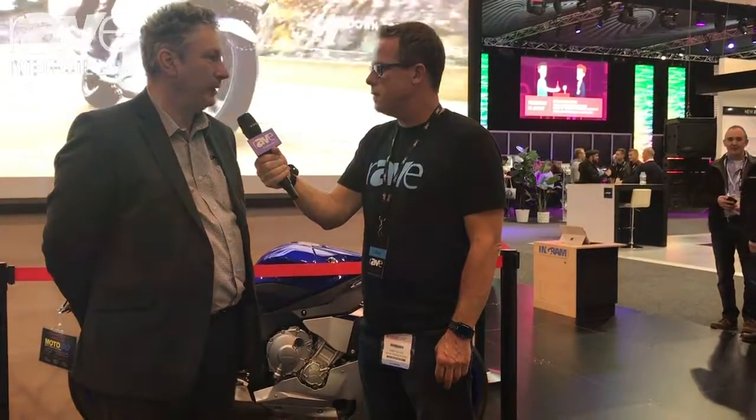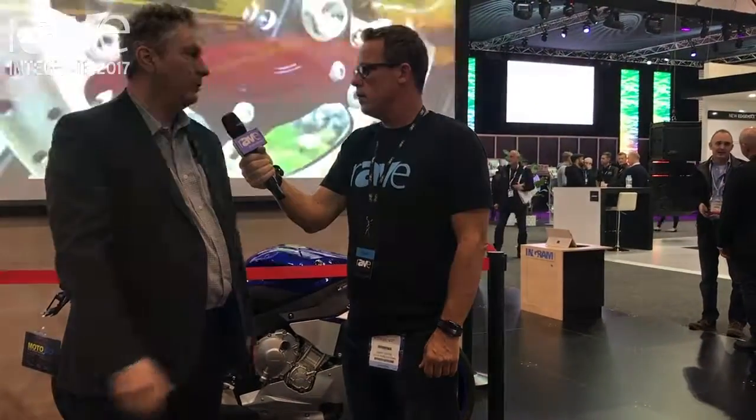That's correct. Ingram Micro help us actually with our distribution of our products to a lot of our system integrators. We are featuring a number of new projectors here, like the ones that project the image behind us. We've also got a lot of flat panels that are out at the moment that we're progressively bringing to market with new types of.